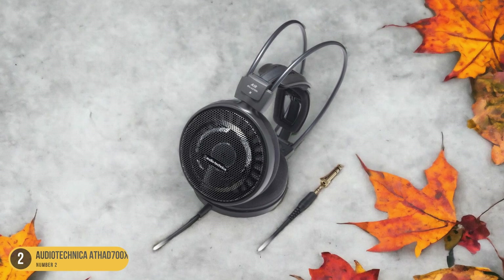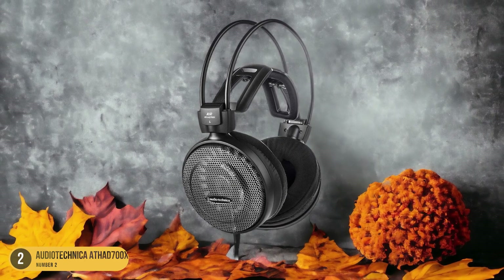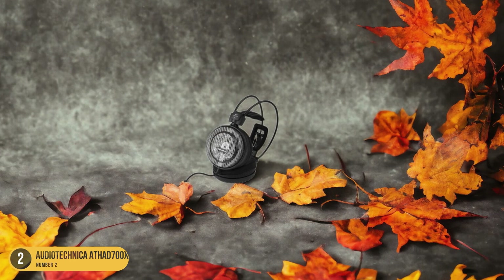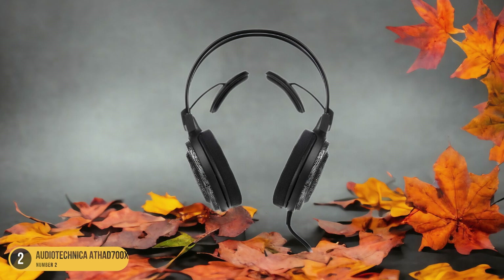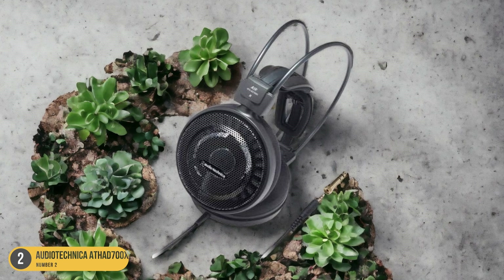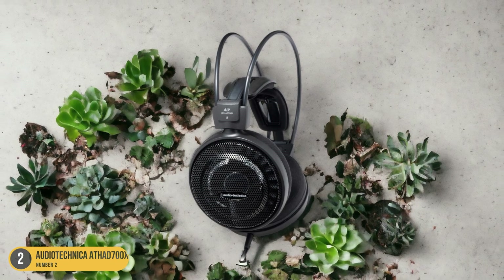The open-back design enhances the overall audio experience by providing a more natural and realistic sound representation. One standout feature of the ATH-AD700X is its breathable ear cups, which ensure long listening sessions remain comfortable. The leaky sound signature adds to the headphone's charm, creating a sense of sound dispersion that mimics live performances. While these headphones may not be the best choice for environments where sound leakage is a concern, they excel in delivering an authentic and open soundstage that audiophiles crave.